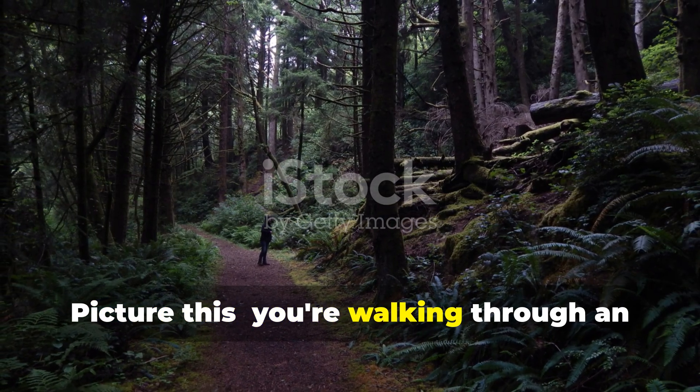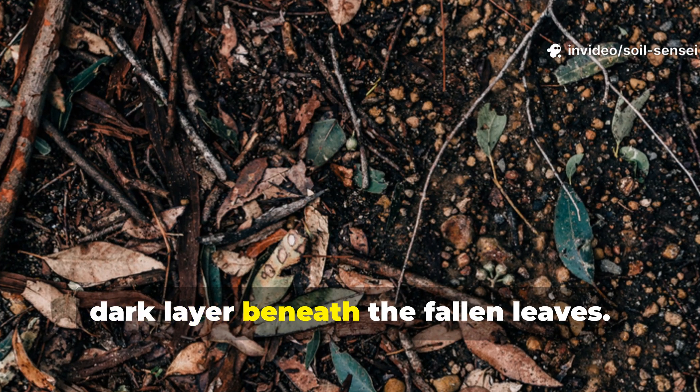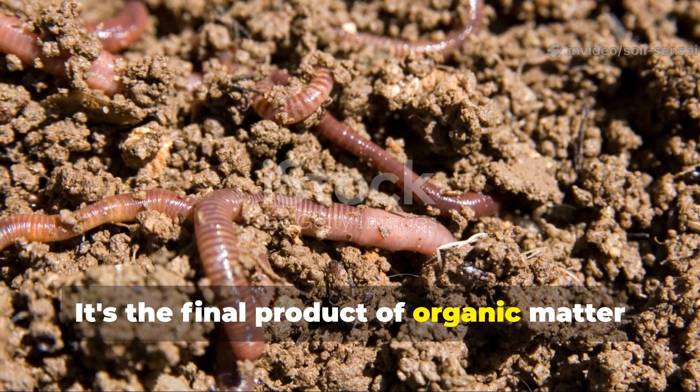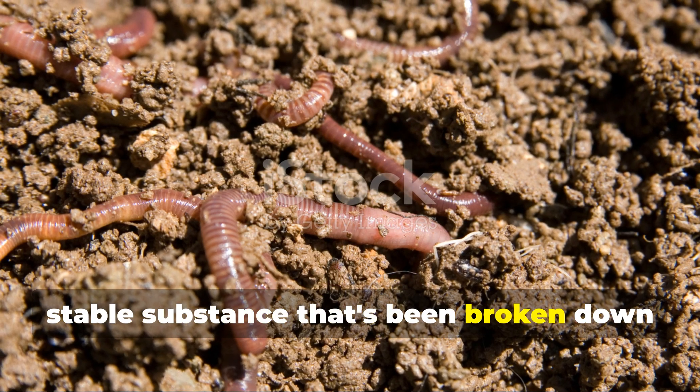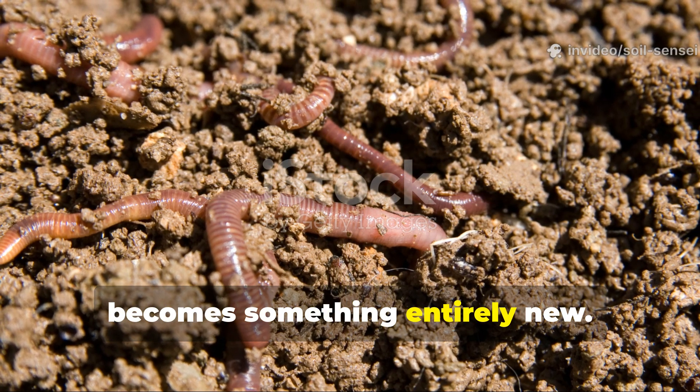Picture this: you're walking through an old-growth forest and you notice that rich dark layer beneath the fallen leaves. That's humus in action. It's the final product of organic matter decomposition — a complex, stable substance that's been broken down so thoroughly by soil organisms that it becomes something entirely new.